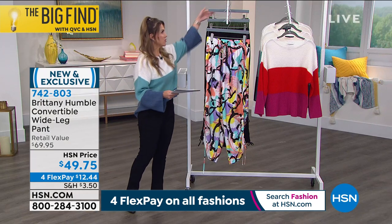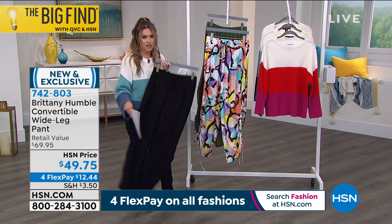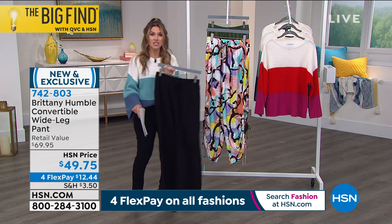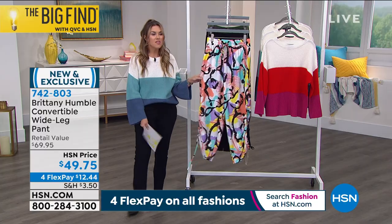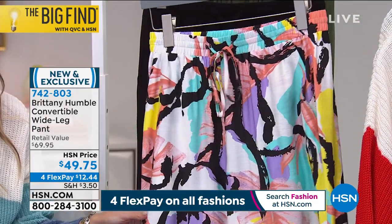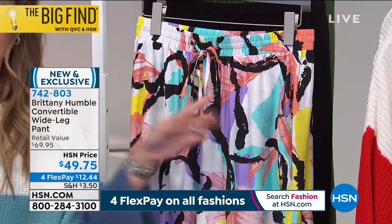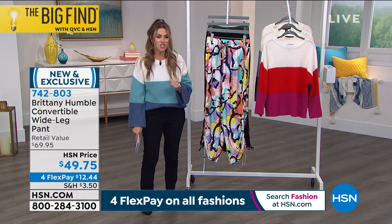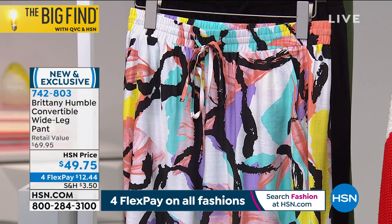Doing four flex pay on all fashions right now — $12.44 gets it home. Andrea's wearing it in the olive. We've got it in solid black — just get it in black. If this is your first purchase with Brittany Humble, first purchase with HSN, black is a winner. You can dress it up, you can dress it down. And then this one's me all day, every day — I love prints, I love colors, I love happy things. This is called the multi combo and Brittany, you are a girl after my own heart. You kept black and white in there, so I can wear it with a black top, white top, black shoes, a black blazer — it's limitless. But you as the fashion designer have already paired back all the perfect colors, so I can play with pastels and yellows and pinks and blues.